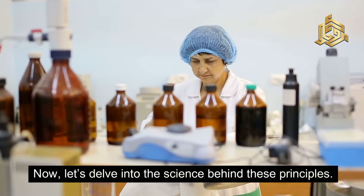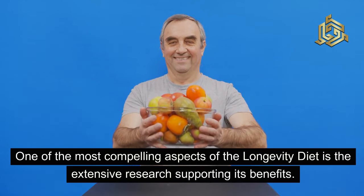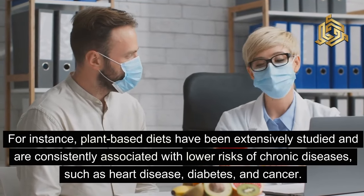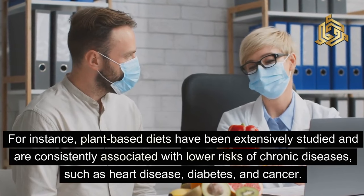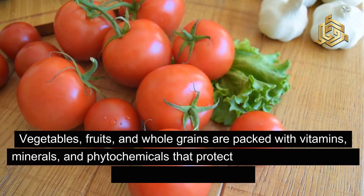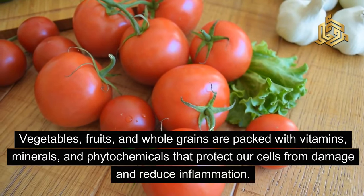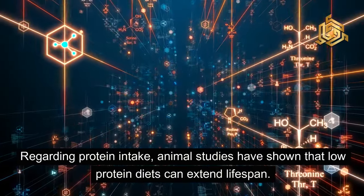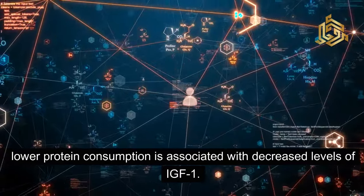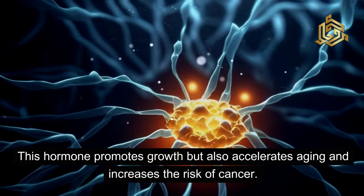Now let's delve into the science behind these principles. One of the most compelling aspects of the longevity diet is the extensive research supporting its benefits. Plant-based diets have been extensively studied and are consistently associated with lower risks of chronic diseases such as heart disease, diabetes, and cancer. Vegetables, fruits, and whole grains are packed with vitamins, minerals, and phytochemicals that protect our cells from damage and reduce inflammation. Regarding protein intake, animal studies have shown that low-protein diets can extend lifespan. In humans, lower protein consumption is associated with decreased levels of IGF-1 — a hormone that promotes growth but also accelerates aging and increases the risk of cancer.